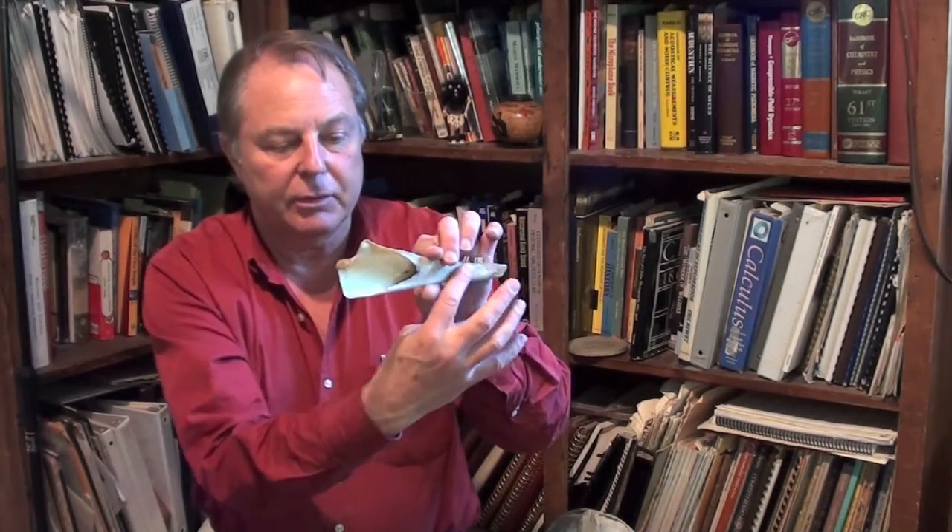Dolphins make sound through the melon on top of their head, but they receive sound most predominantly through this acoustic lipid system. That is the way that odontocetes — toothed whales — hear. Here's the bottom jaw of a harbor porpoise. It's very thin, and it's got a hole down there that's full of that lipid. That's how the toothed whales hear.